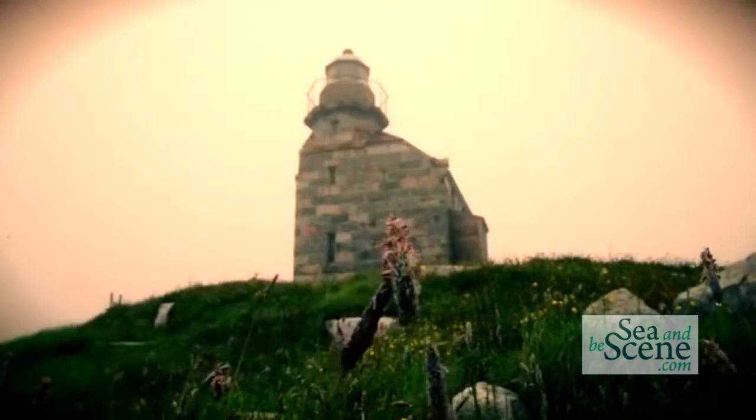Our main attraction, the Rose Blanche Lighthouse, is a restored stone lighthouse that was built over 100 years ago. So we really encourage you to visit us — lots to see and do.